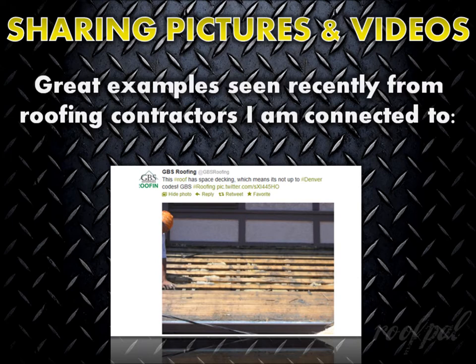Here are a few great examples of picture and video sharing I've seen recently from roofing contractors I'm connected with on Facebook, Twitter, and Google+.